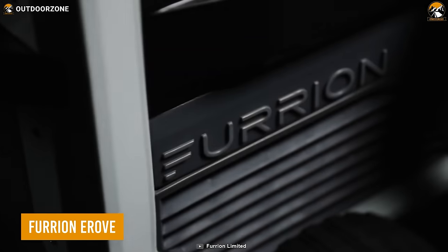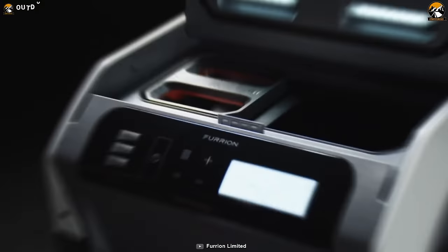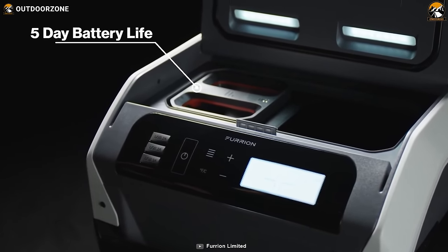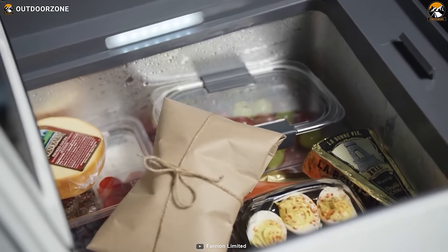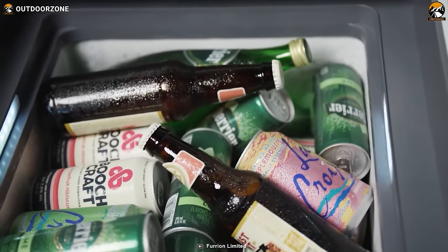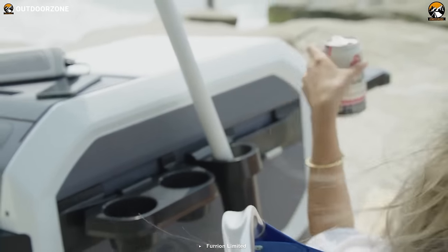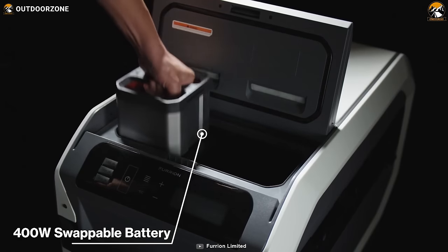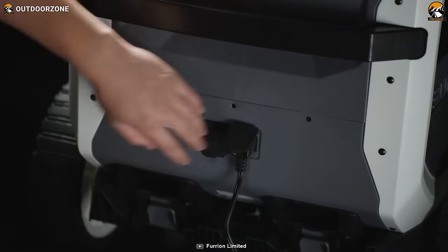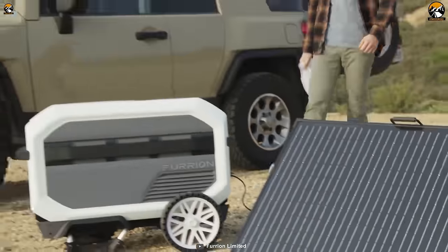This is the eRove, a portable cooler from Furion that can go for 5 long days with just a single charge. It comes with its own mini compressor and top-notch insulation for keeping goods in freezing temperatures without using ice. Moreover, the massive battery runs for a more extended period, while various charging methods include solar charging for an endless power source.